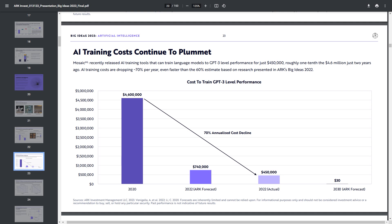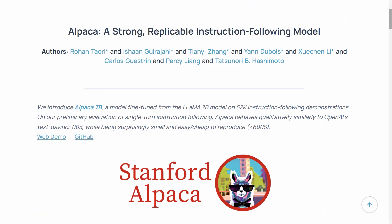In this report, ARK Invest estimated that today it costs about $450,000 to train a model like ChatGPT-3, but that this cost will eventually drop to just $30 in 2030. That already seemed like an aggressive prediction — except that it wasn't.